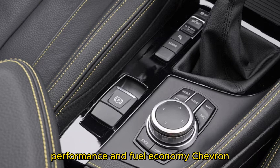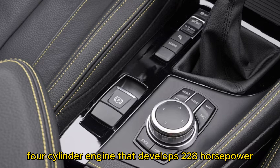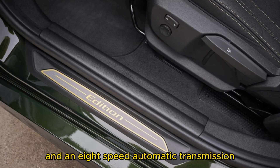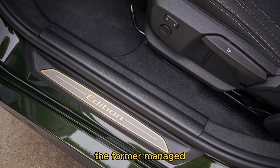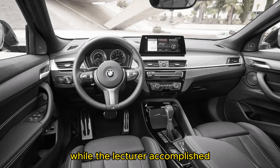BMW offers the X2 with a 2.0-litre turbocharged 4-cylinder engine that develops 228 horsepower and 258 lb-ft of torque, paired with an 8-speed automatic transmission. The standard sDrive28i is FWD and the xDrive28i model uses BMW's AWD system. The former managed a 0-to-60 mph sprint in 6.4 seconds while the latter accomplished the same feat in 6.3 seconds.